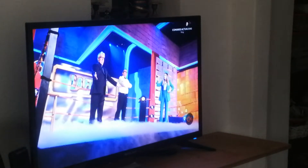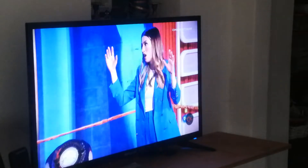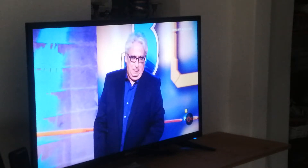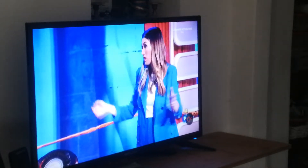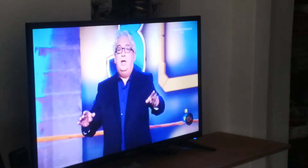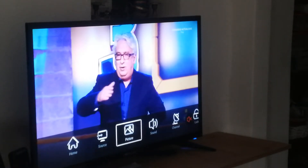I have another smaller television that's an LG, and with that television I succeeded to get all kinds of channels. So I thought I would use the LNB settings and transponder settings from this LG television.